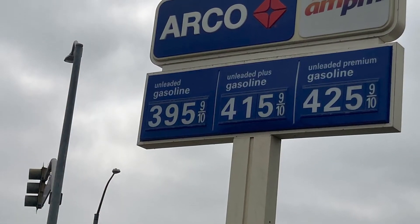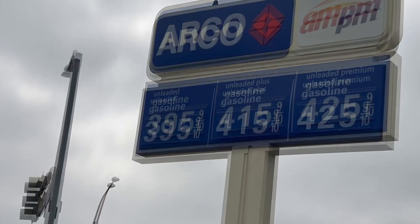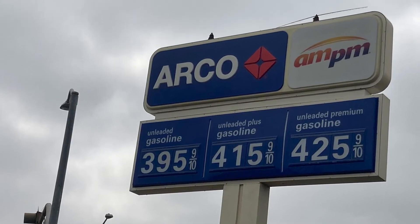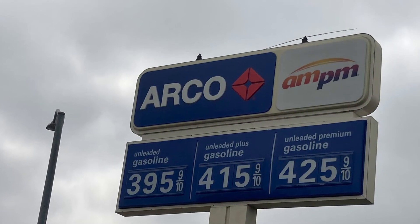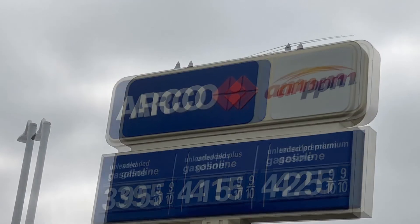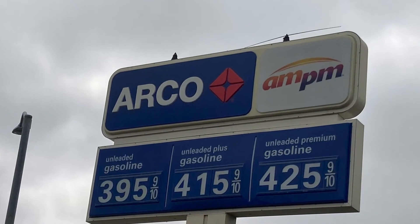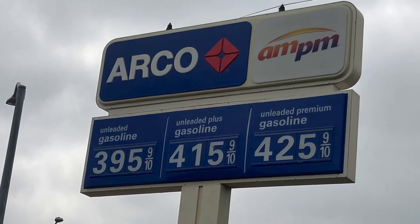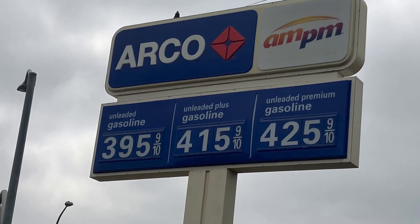Here's another Arco and it's $3.95 to $3.25. As you can see, our town has mostly Arco stations and they're the cheapest, but we do have a few other gas stations. I didn't go to every gas station in town — I just went to some to give you a cross idea of what these gas stations are charging and how much it's going to cost.